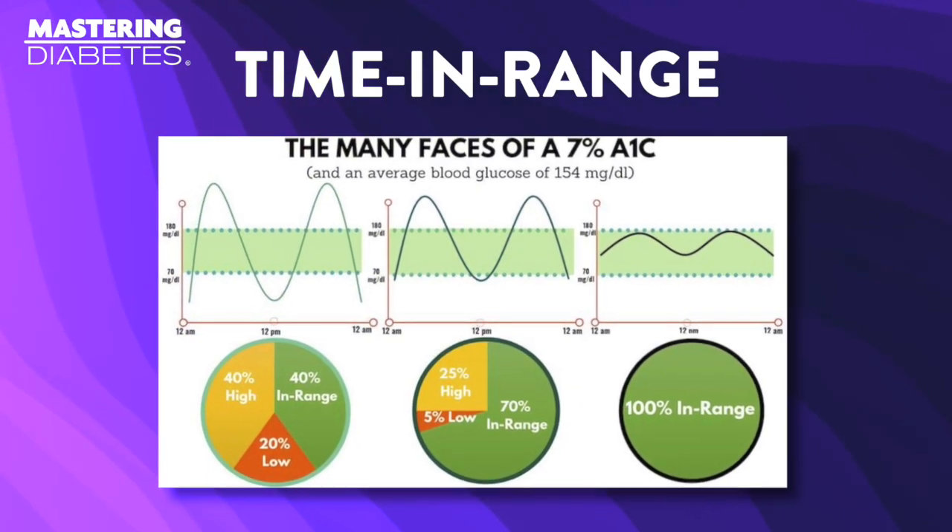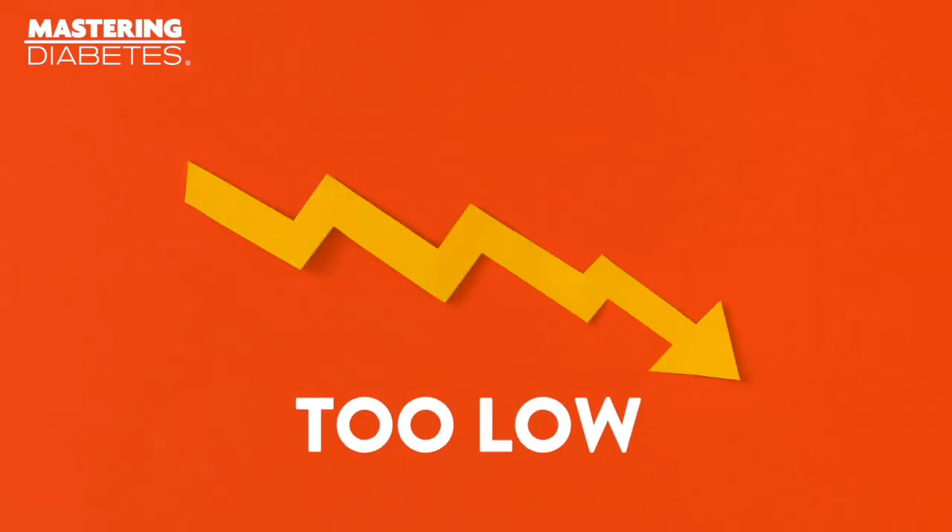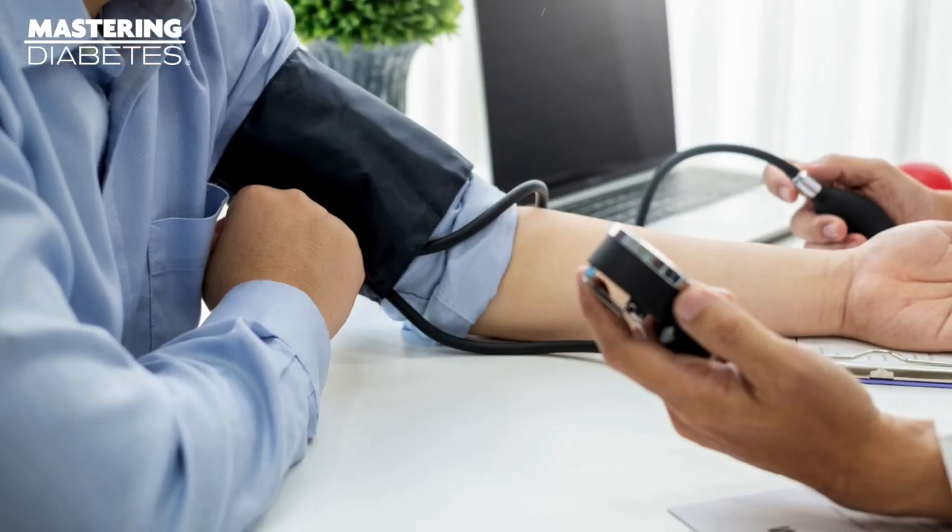You're going to learn some new cutting-edge information and we'll explain some key pitfalls with the standard A1c test. Time in range is a tool you can use to measure your percentage of time your glucose levels are within your target range, compared to the amount of time they are either too high or too low. This can help you assess your risk for kidney disease, high blood pressure, and other complications, and also give you a sense of your progress if you're working to master diabetes.